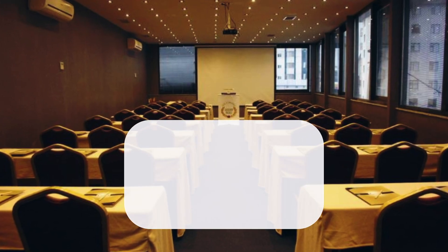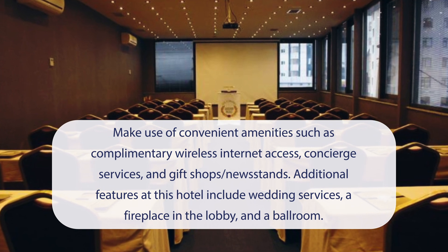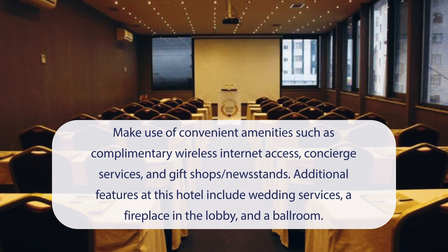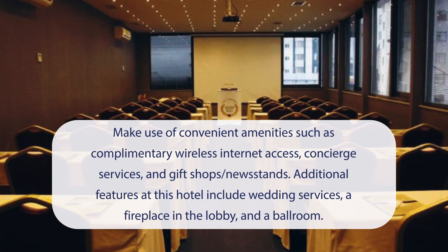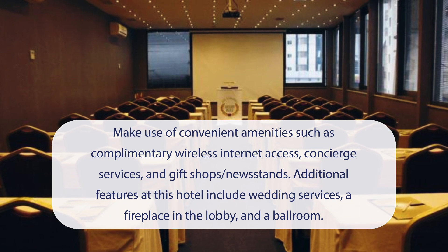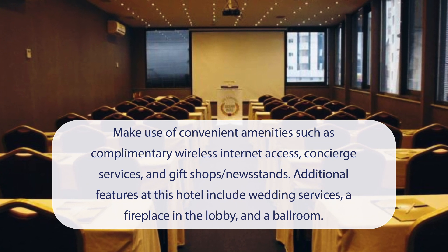At Continent Hotel Atasihir you can make use of convenient amenities such as complimentary wireless internet access, concierge services, and gift shops and newsstands. Additional features at this hotel include wedding services, a fireplace in the lobby, and a ballroom.